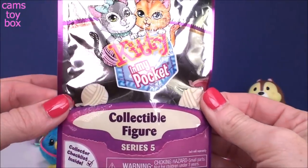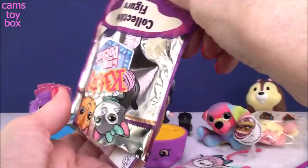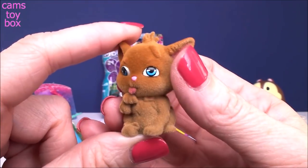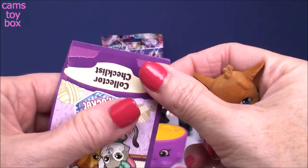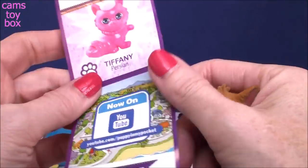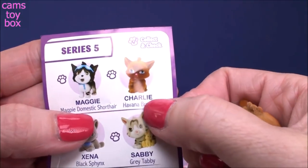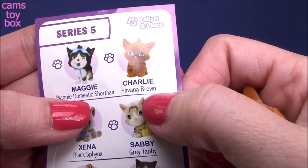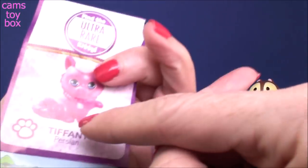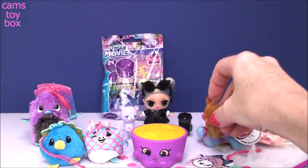Our next blind bag comes from Kitty in My Pocket — this is a Series 5. It comes with a super sweet kitty. This one is looking up — how adorable is that? These are really, really fuzzy, cool little collectibles. On the collector's guide, it tells you the breed of the kitty that you open. This is Charlie, and Charlie is a Havana Brown type cat. Here's Tiffany — she's the Persian, she's the ultra rare kitty. How pretty, very, very cute.